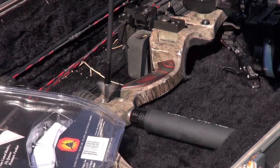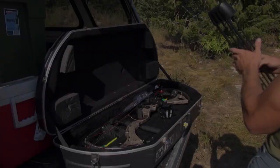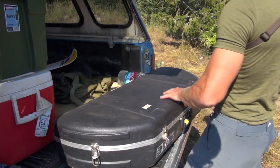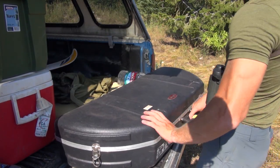Eastman's Bowhunting Journal staffer Dan Picar is embarking on one of bow hunting's most difficult endeavors — a high country mule deer hunt with a bow. And to add fuel to the fire, he's filming himself on the hunt, a nearly impossible task.